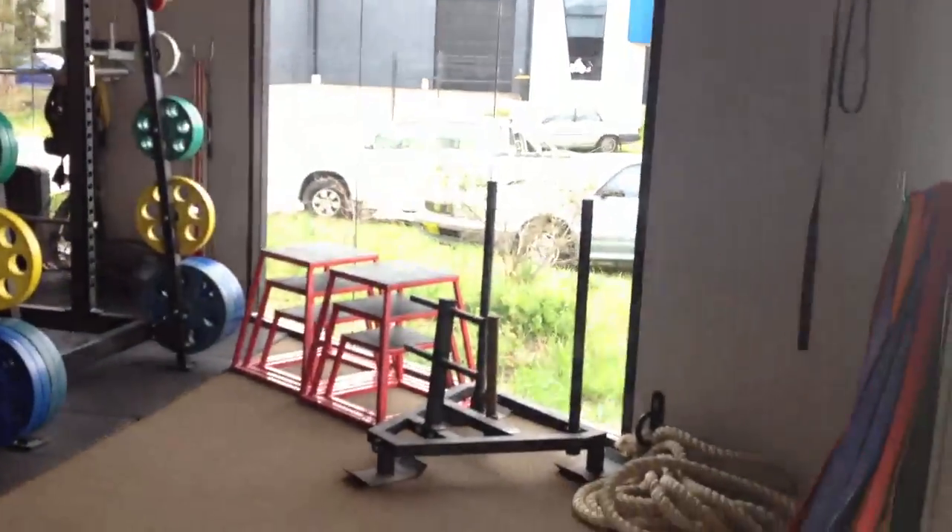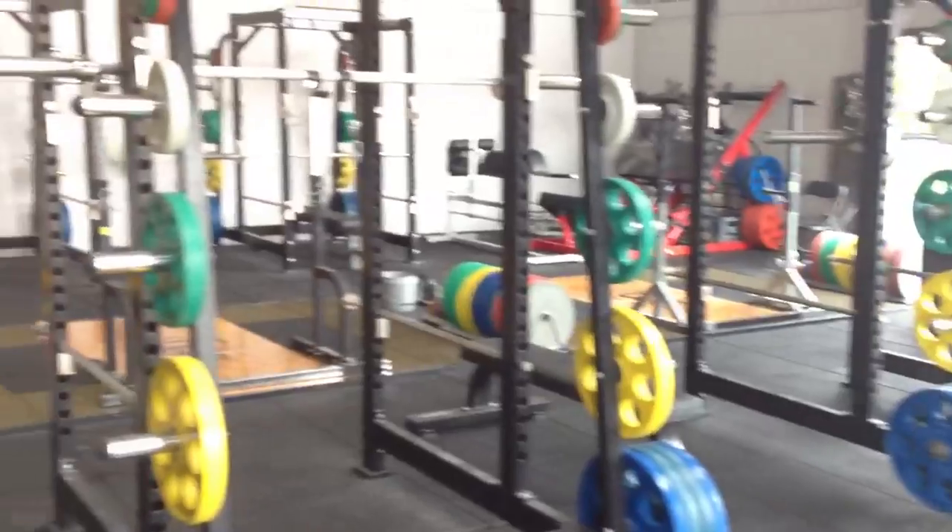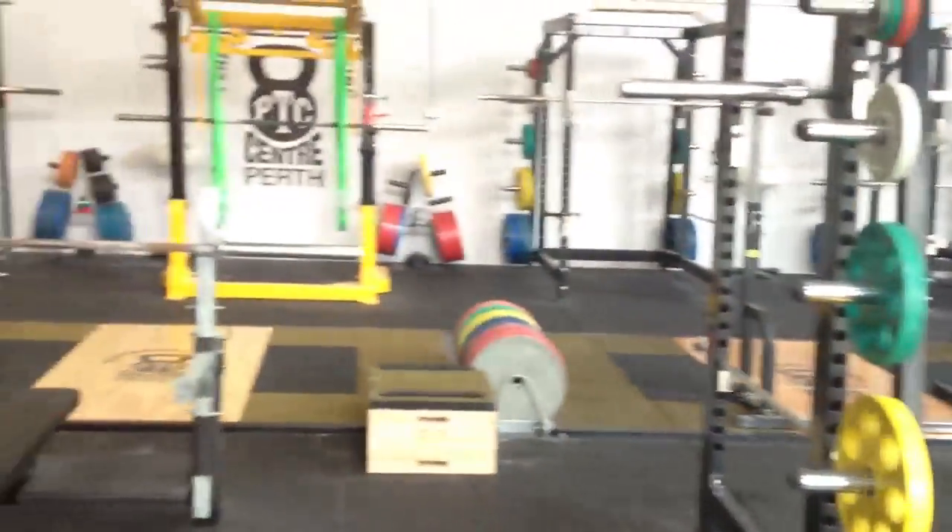Just doing a quick scan of the room — the gym. As you can see, plenty of gear. We've jam-packed it into our 174 square metre premise.